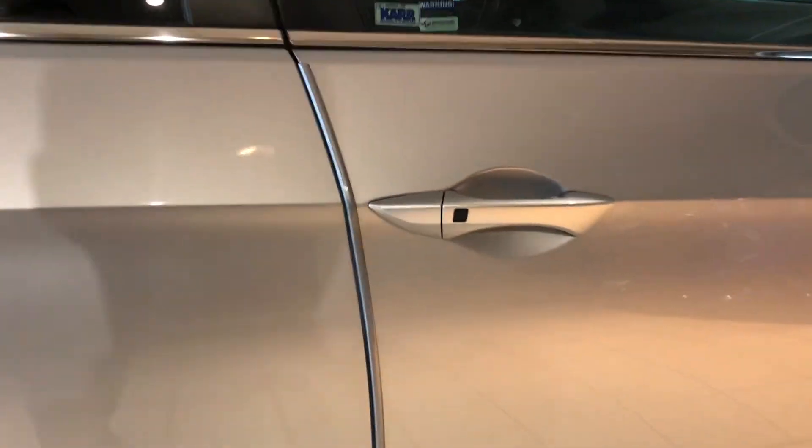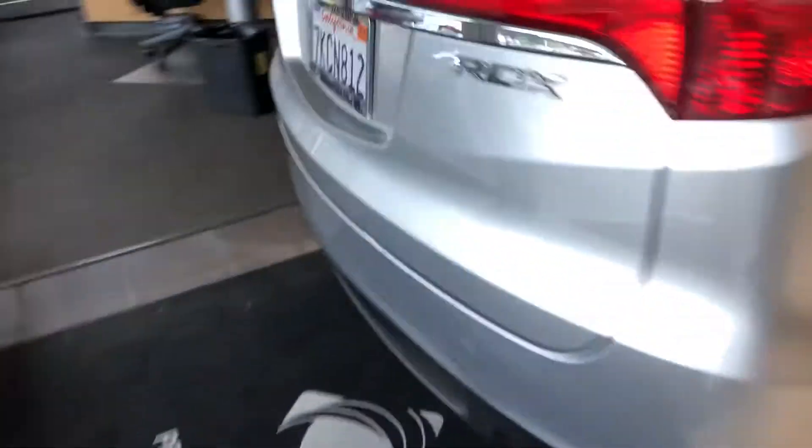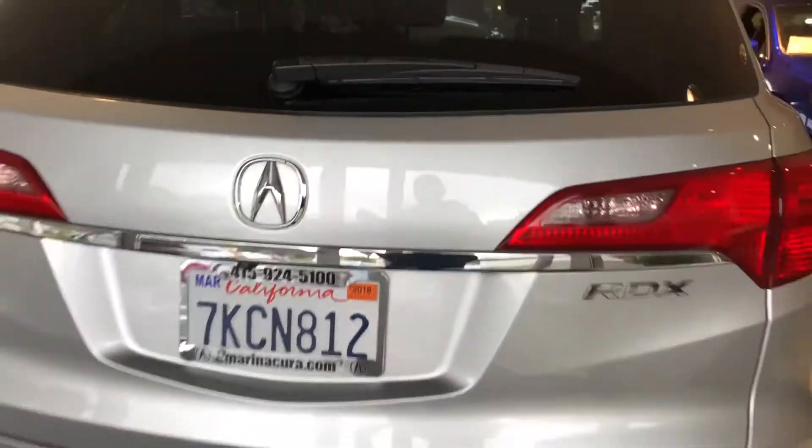I even like the smart entry access system as well. The exterior mirrors will tilt when the vehicle is placed in reverse, and towards the rear end of the RDX, it does feature a ton of space, which you will see, and there's even a three-view reverse camera.